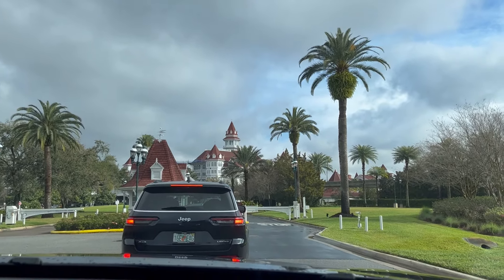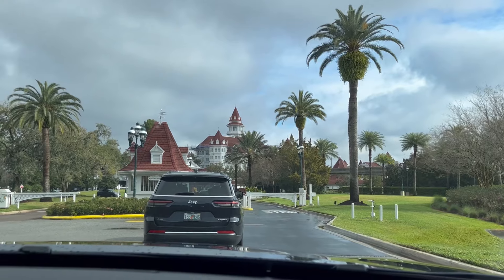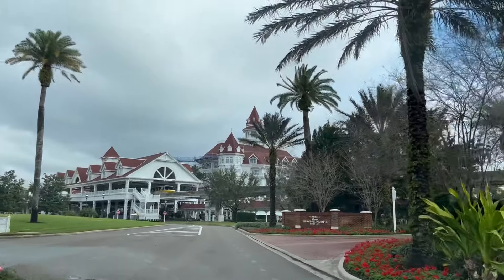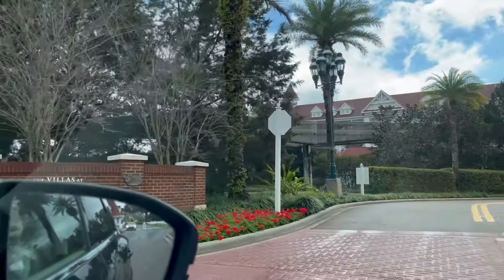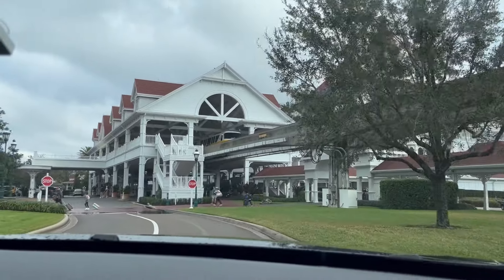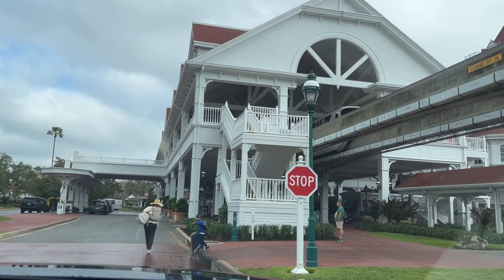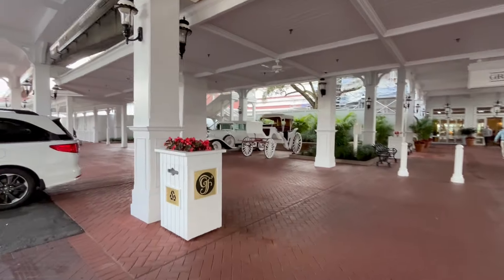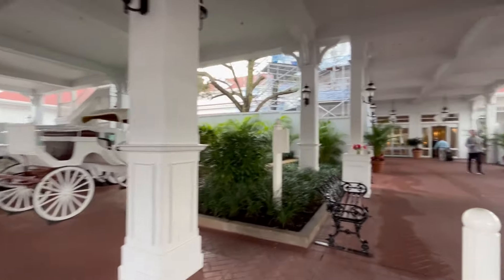I just remembered I need to get our magic bands — actually no, we're not going to the park today, we don't need magic bands. The monorail is here, which is kind of exciting — we've never been at a monorail resort. Those are the villas over there, that's DVC if you rent points or anything. We're gonna go this way, check in, unload our bags, and then head back out to Disney Springs.